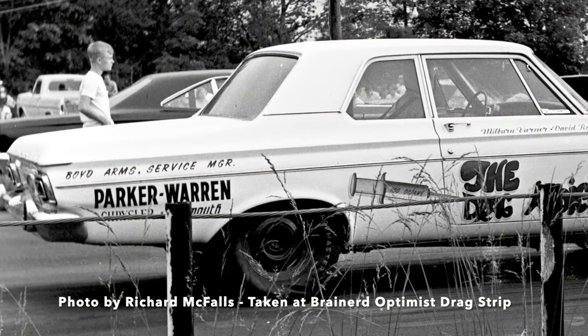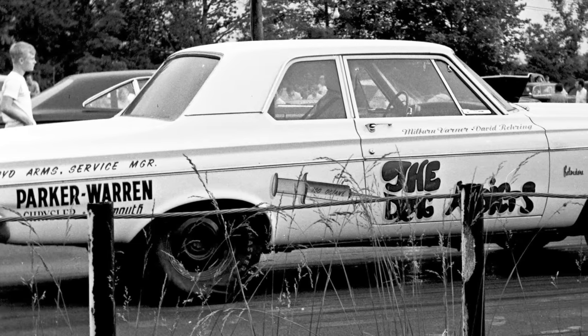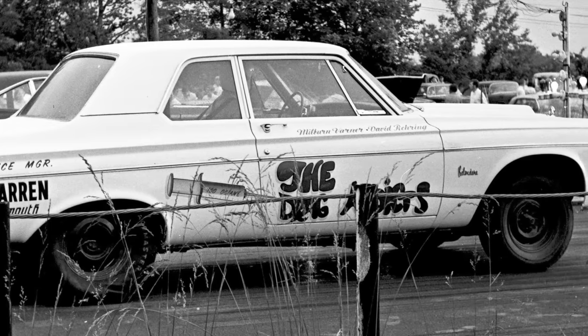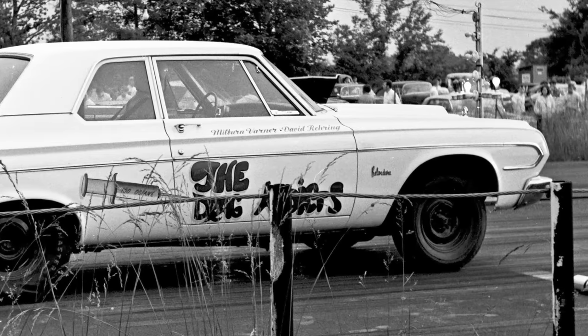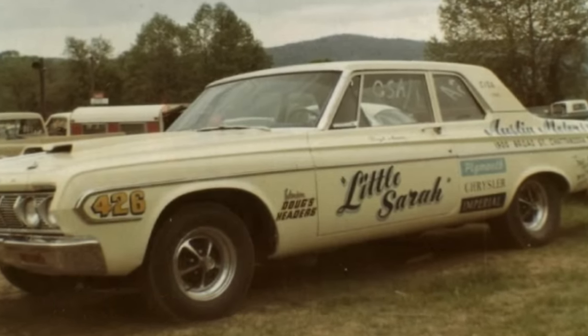They had really good success with the '63 max-wedge car, so they stepped up to a '64 max-wedge car a few years later, but didn't have quite as much success with it. It was another highly sought-after car, but they eventually sold it after a couple years, and it went on to run locally under different ownership in the super stock ranks. They were really getting serious about racing, and Milburn actually worked at Austin Motors on Broad Street in downtown Chattanooga. He worked there in the shop and had access to a lot of good parts and a lot of good cars.